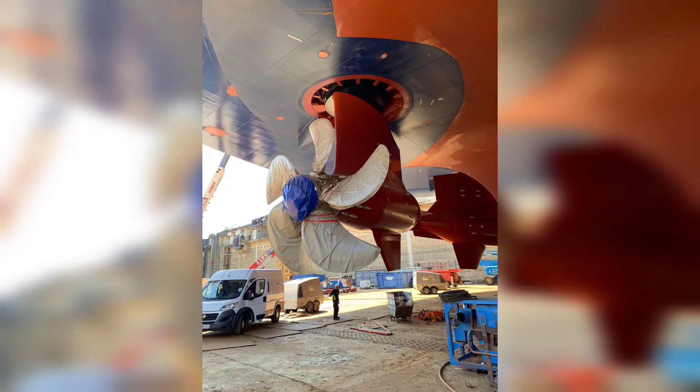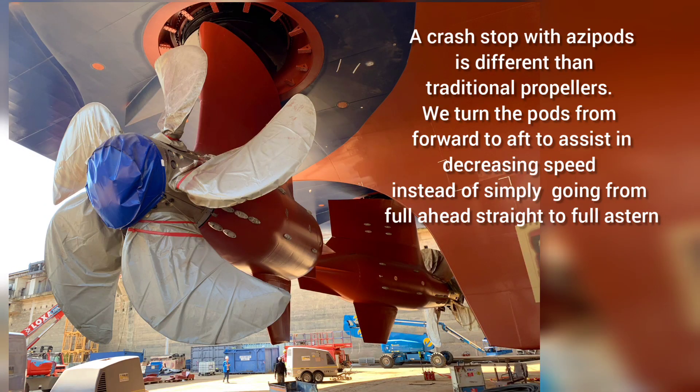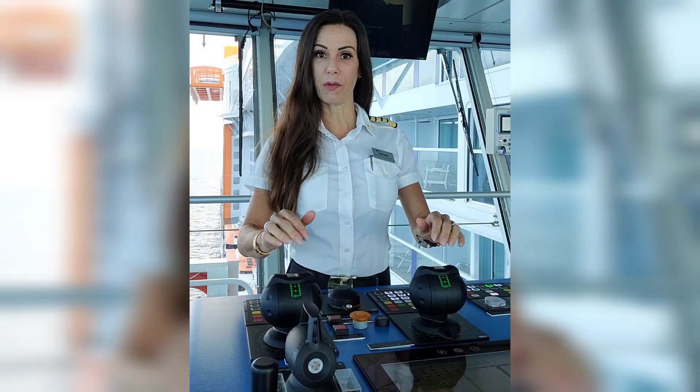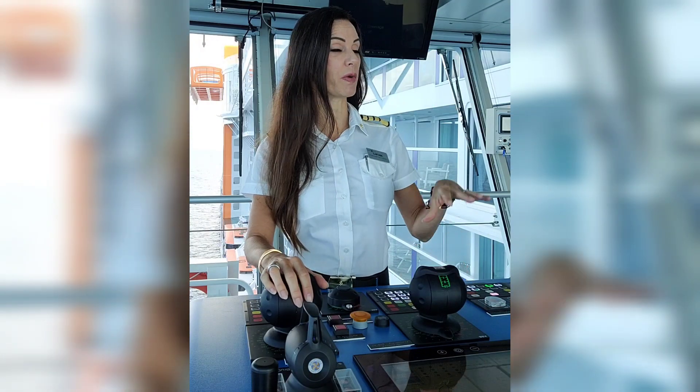We can get up to 22 knots, or just over 25 miles per hour through the water. If we needed to stop fast, we'd perform a crash stop, which means you go from full sea speed to full stop. In our case it would take four minutes 35 seconds and 1,386 meters — just about a quarter of a mile — to go from maximum speed of 22 knots down to zero.